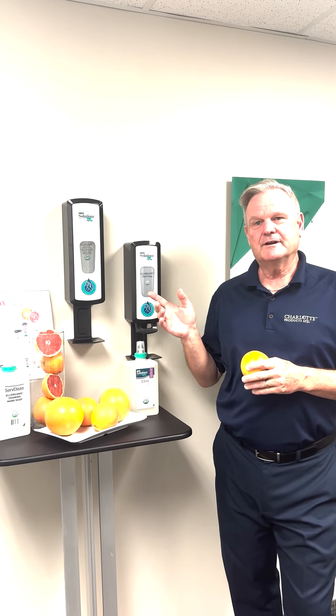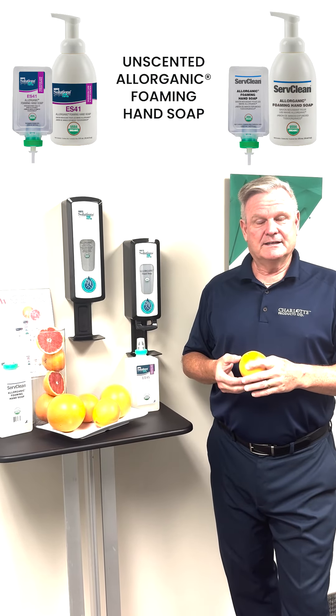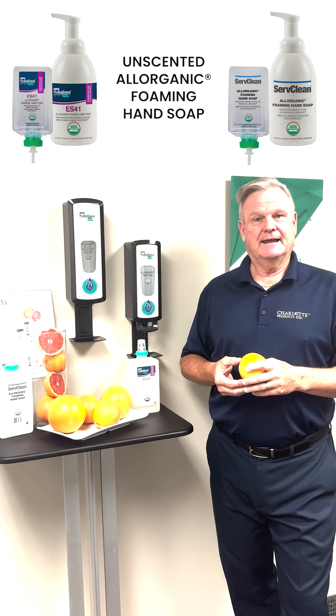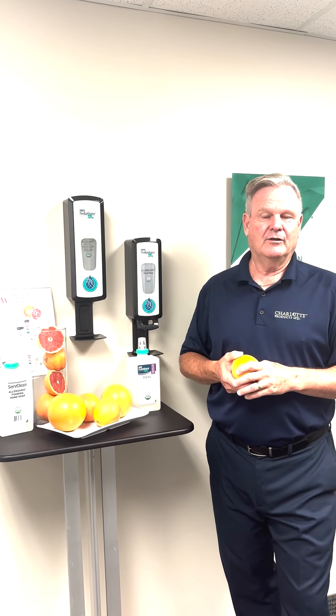At Charlotte, we are the manufacturer of our ServClean and our EnviroSolution brands, which we distribute and sell globally. Last year we introduced our award-winning USDA certified organic hand soap, which has had great success — proven safer for human health and the environment. It's a fragrance-free formula.